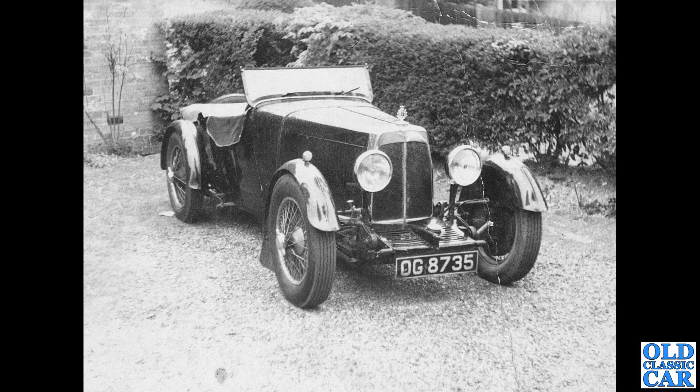Now here's an interesting one — OG 8735. This is an Aston Martin International one-and-a-half litre sports car. The first owner was a gentleman by the name of John Cadbury, apparently in 1931 to 1933, and this car is still around. Happily, that's great news.